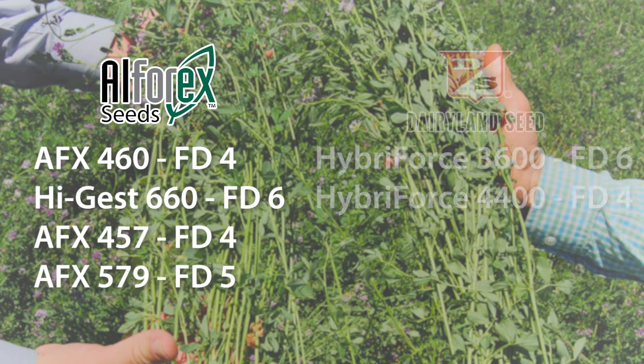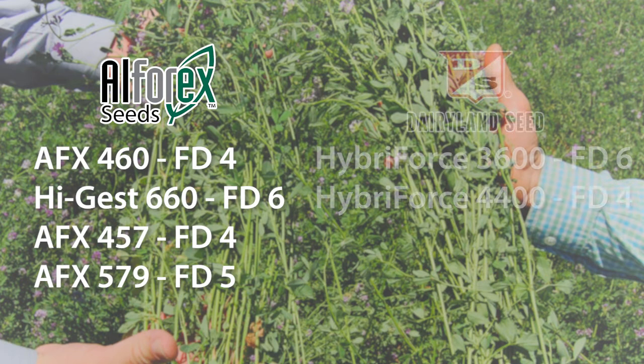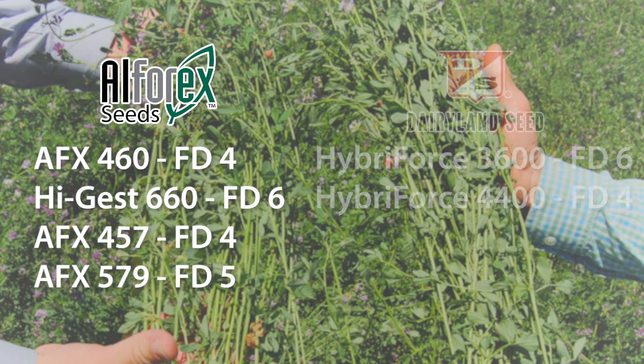We also have the Dairyland lineup that I'm responsible for in those three states. The Dairyland has hybrids, and we use everything from the sixes down to the fours. The 3600 is a very high-tonnage hybrid that goes into multiple growing areas — southern Kansas, southern Colorado, even up into northern Kansas. And then we've got 4400, which is another hybrid in a four-dormancy rating that goes throughout all three states I represent: Colorado, Nebraska, and Kansas.